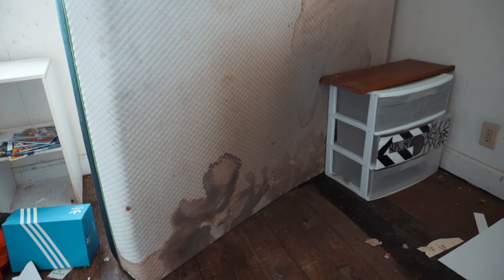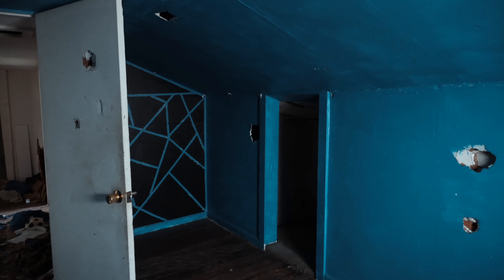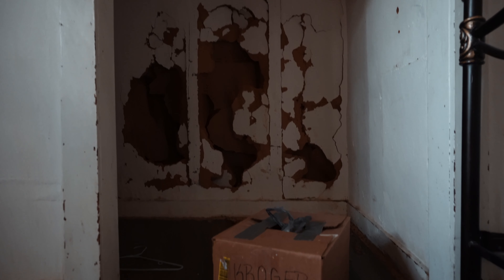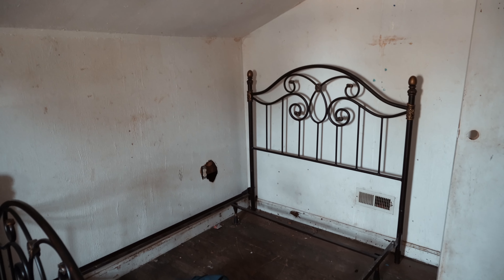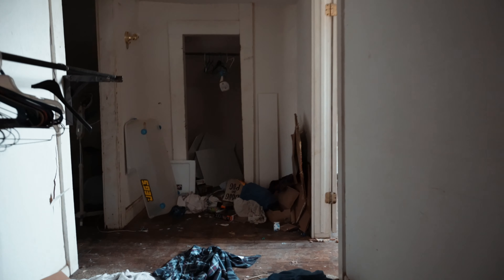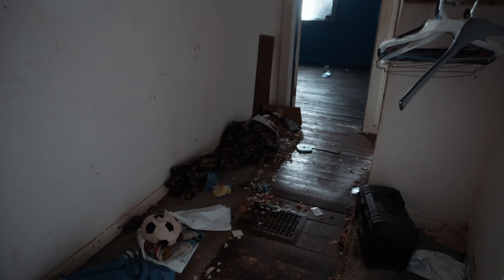Upstairs on the second floor we're going to keep it pretty simple — fix the drywall, paint it, and do flooring, actually carpet up here. We're not really going to change anything in this house other than the windows. We want to keep it extremely simple, keep the cost down as best we can, but really make this look a lot better when it's done. You have three bedrooms up here and a little sitting area as you come up the stairs with some closets.